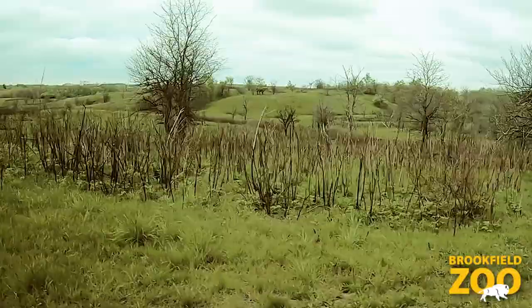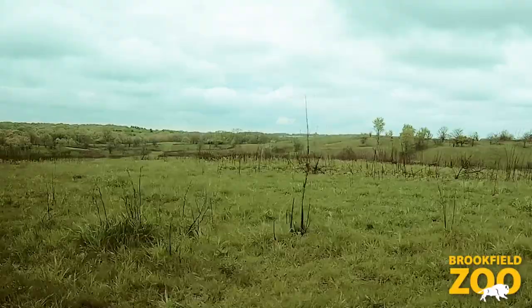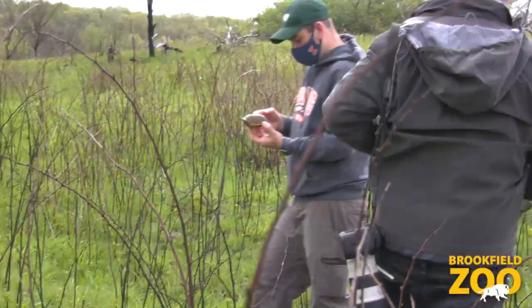Nachusa Grasslands represents a really rare ecosystem — the tall grass prairie. In fact, Illinois is known as the Prairie State. Less than one-tenth of one percent of this ecosystem exists in Illinois where it once covered the entire state. Nachusa includes some remnant habitat but has largely been planted and restored through the efforts of staff, volunteers, and others working with the Nature Conservancy and throughout the community.